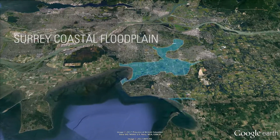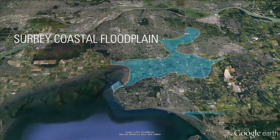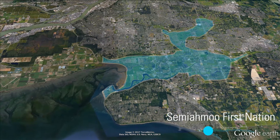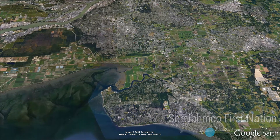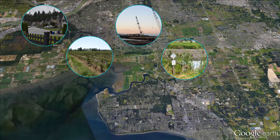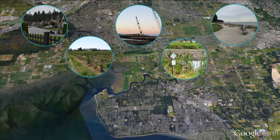With an extensive coastal floodplain occupying 20% of the land base, flooding is not new to Surrey. Surrey's coastal floodplain includes Semiamoo First Nation, important residential areas, farms and agricultural operations, major infrastructure and transportation corridors, and internationally recognized wildlife and habitat areas.